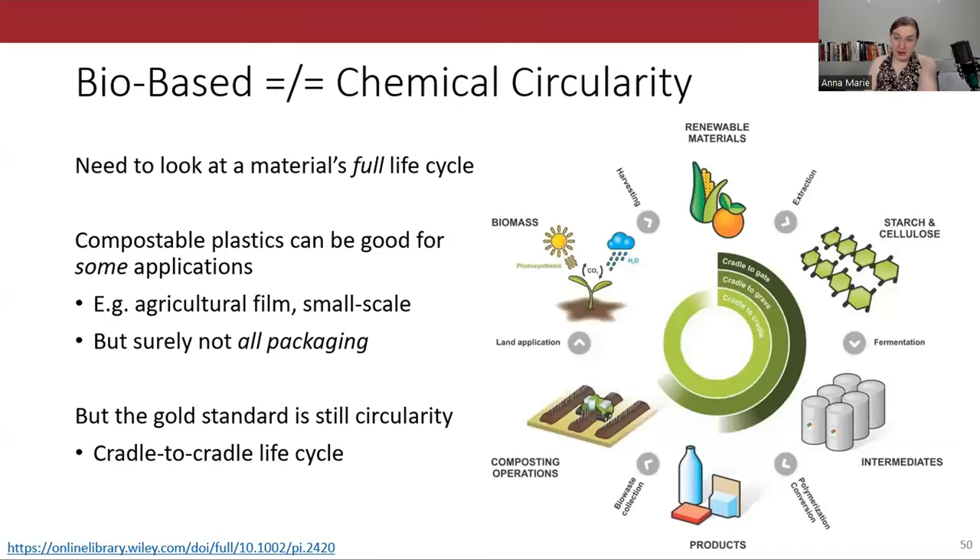Bioplastics are not a panacea for the plastics crisis. We should definitely be doing more research into them. As we transition to renewables for farming and solve problems like widespread food waste, it will start to make more sense agriculturally to grow food to make bioplastics. We also need investment in composting infrastructure, corporate accountability, and education to make sure consumers know how to dispose of their plastics — bio-based or not. If we do all of those things, the tides might change for bioplastics.